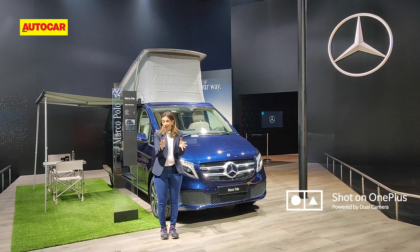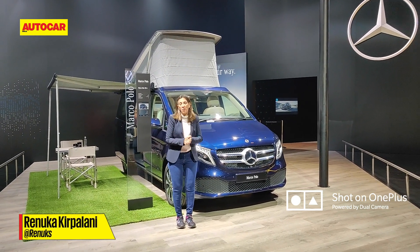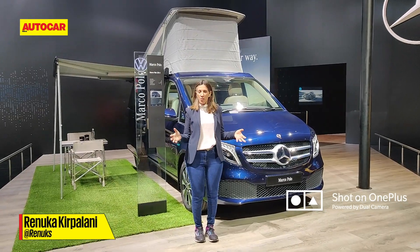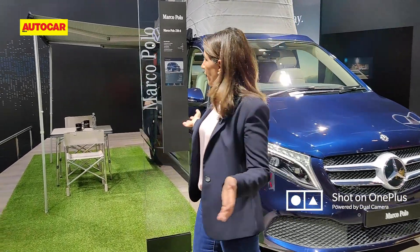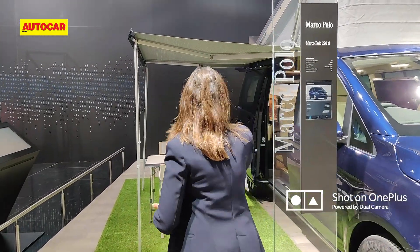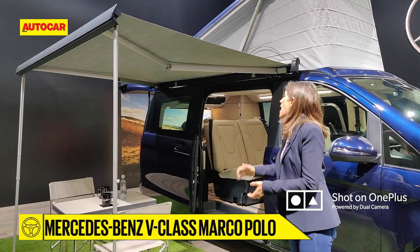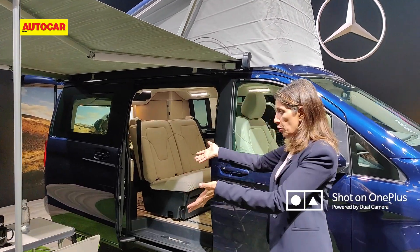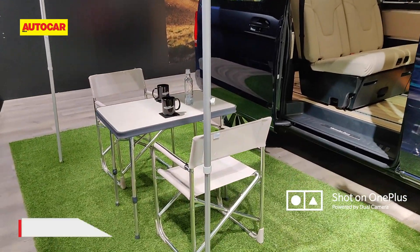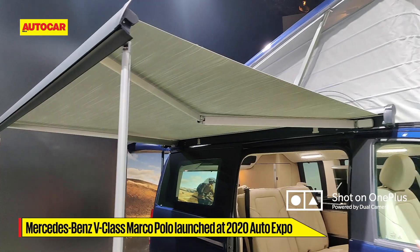I'm here at the Mercedes-Benz stall where they have just launched the V-Class Marco Polo. Let's take a look at the outside. You're probably wondering what is this extending out of the car — it is an accessory that you can take along when you go camping. It rolls out really fast and you can set it up as a little patio outside your car, because this is just not a car — it's a way to go glamping in style.